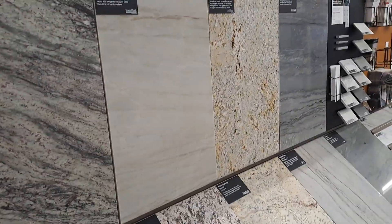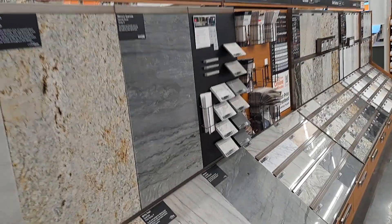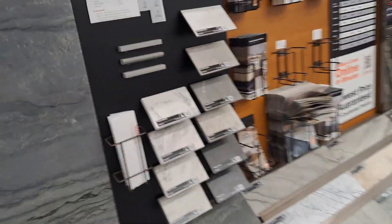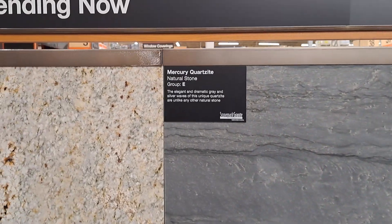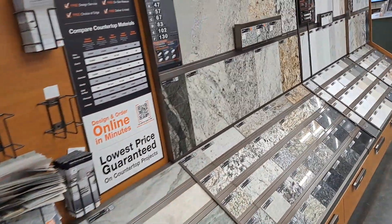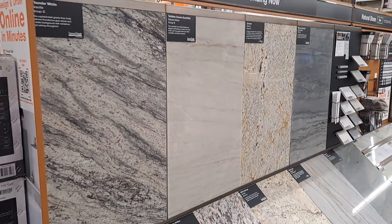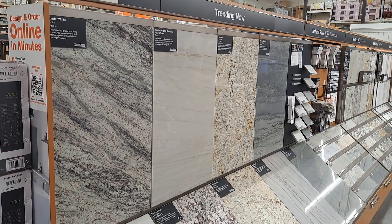Natural stone — granite. I wonder if they cut it and install it too. Because eventually I'm going to put granite on that sink. I'm going to make it a two-sink.